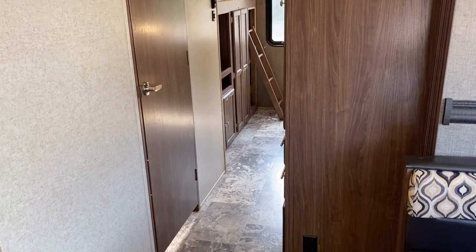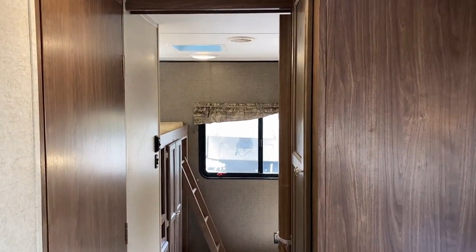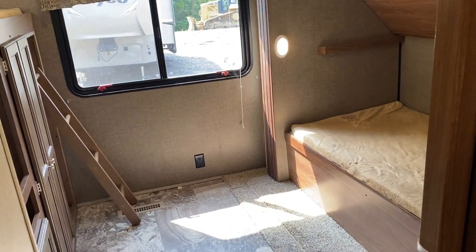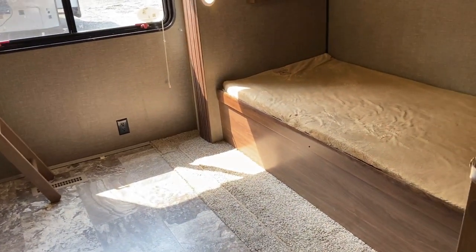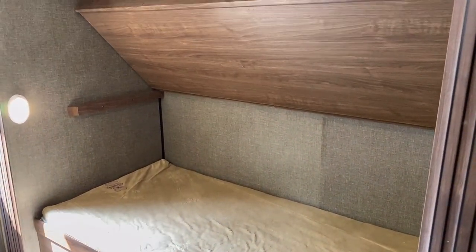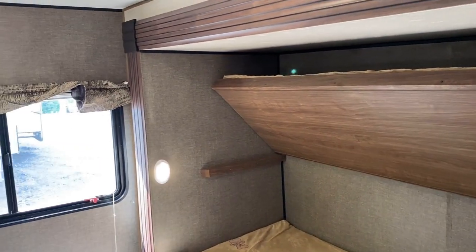I'm about 6'3" and you can see my head does not touch the skylight — one of the nice benefits of a 6'9" ceiling. You're going to have to be 6'3" or 6'4" or taller before you really have to start worrying about putting your head up in the bubble. The bathroom was on our left over there; there's a sliding pocket privacy door to get us back into the rear bunk room.